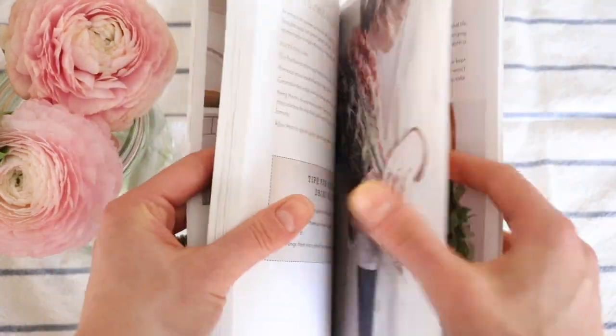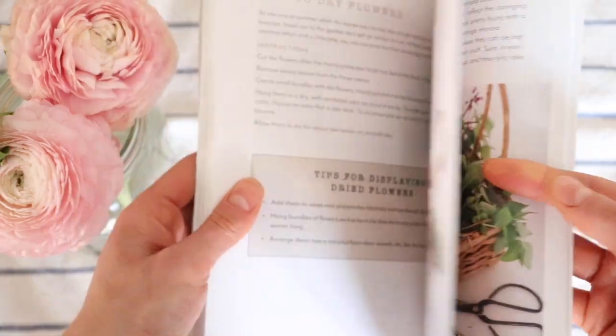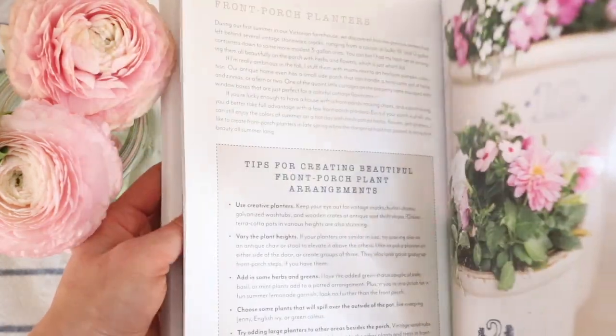Hey, my name is Alexa and I write the blog at DuvalHomestead.com and today I want to share with you some books that you can get if you are interested in starting homesteading, natural remedies, cooking, anything involving taking your home and your health and your life into your own hands.